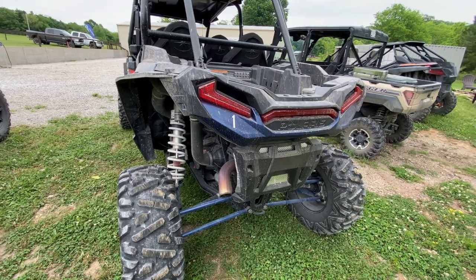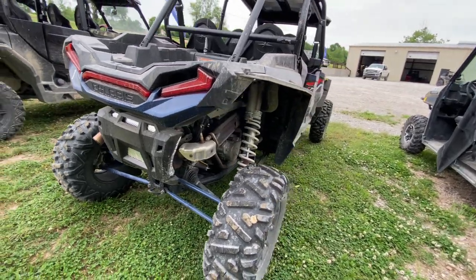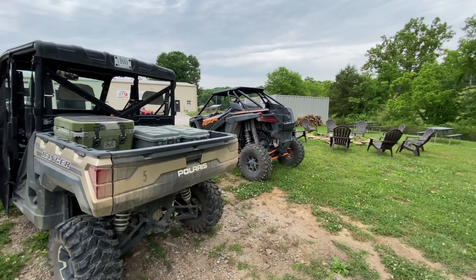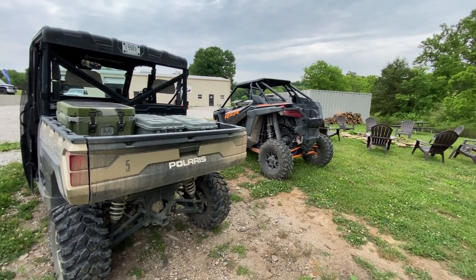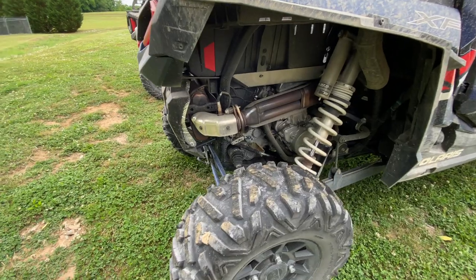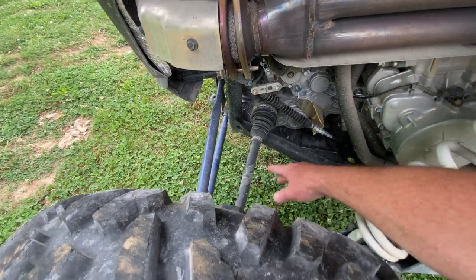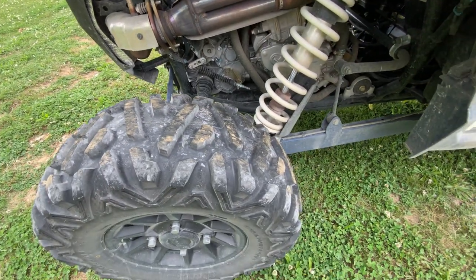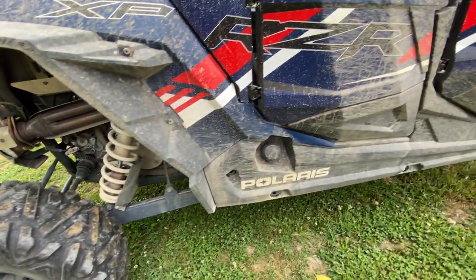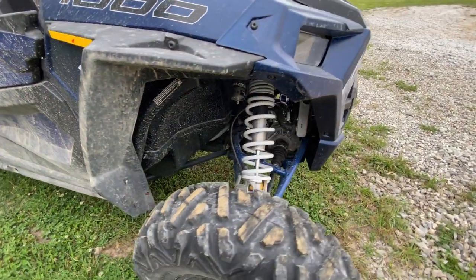You cannot judge a book by its cover — this thing is pretty dirty and it's only been out on our tours a couple of times. Sometimes people don't wash or clean them, but really they're good vehicles underneath all the dirt. And sometimes you have one like the Razor over there that came off the truck exactly like that — dirty, cruddy, and trashed. So what you've got to do is start looking at your CV boots — make sure they aren't torn — and check your axles. It's a lot like a regular vehicle.